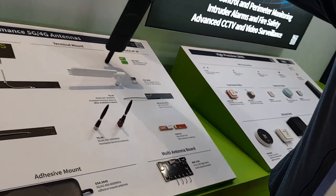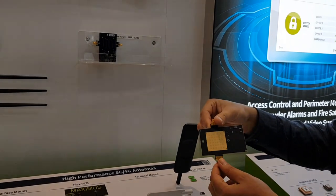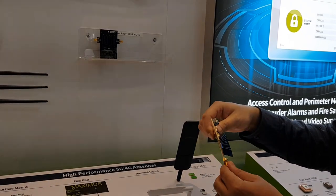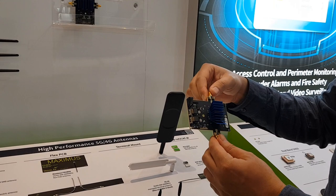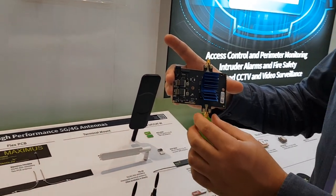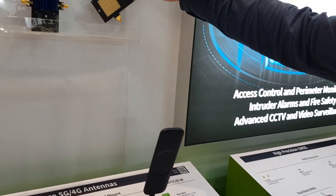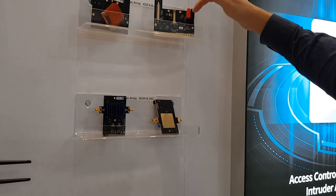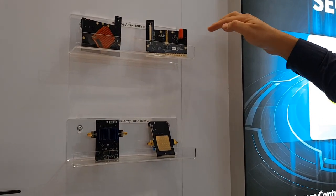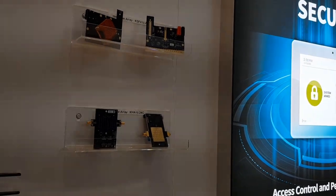Touching quickly on our millimeter wave antennas, covering 24 to 28 GHz — we have a 2D array, fully integrated with baseband for use in the field. We also have a 1D array scanning in one direction, and we have a couple of examples here that we developed.